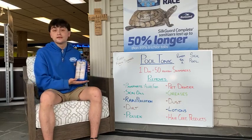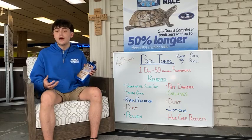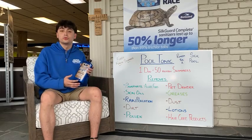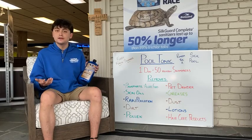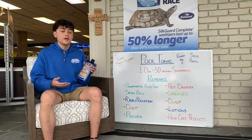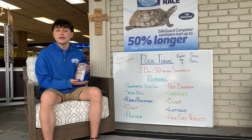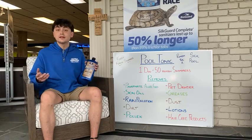Now another thing this is very good at getting rid of is phosphates. Phosphates are the biggest food for algae and it helps keep that out of the pool too. One bottle can treat 20,000 gallons and you can also use it as a maintenance dose — 4 ounces per 10,000 gallons one time a week — and it's going to make sure that your pool stays clean and clear.